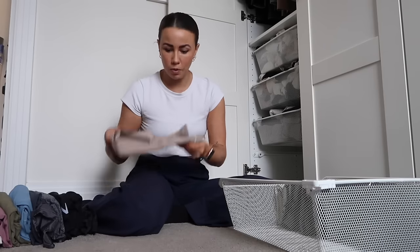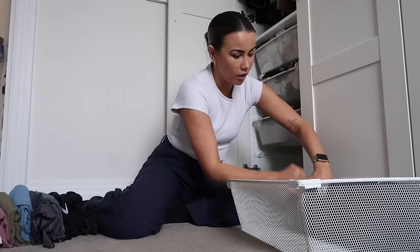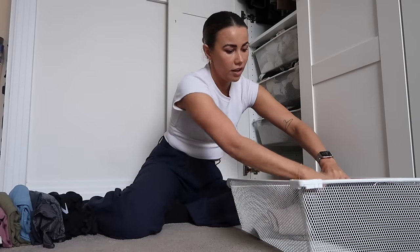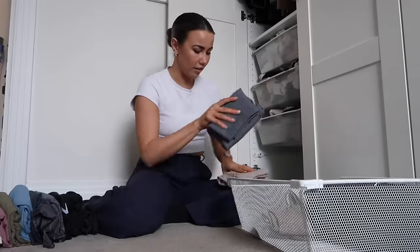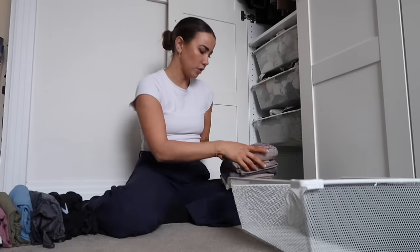How I fold these to put them in the drawer: I fold them in half, and then I fold them into thirds, and then I just stand them up so that I can see the colour. It works really well for keeping them nicely in there, and then I can see all the different pairs — they're not too bulky and it just works really well.